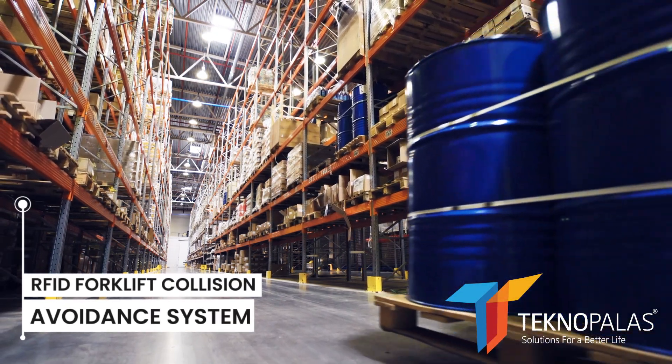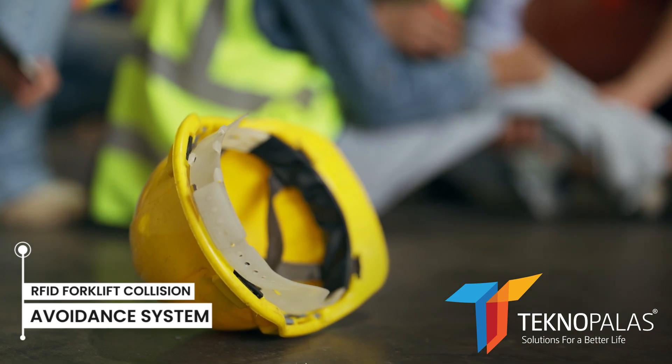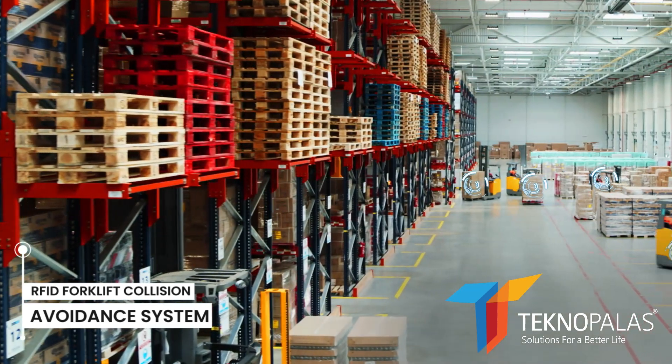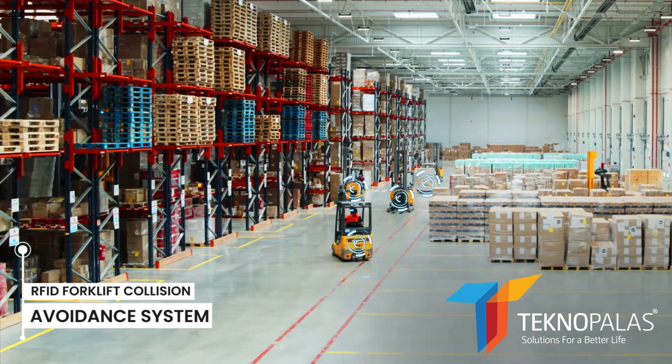Forklifts are one of the most common tools used for material handling in warehouses. However, collisions and accidents can occur during the use of forklifts. For this reason, RFID technology is used to prevent forklift collisions and forklift-human collisions.